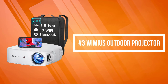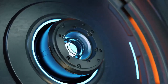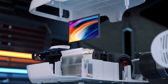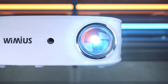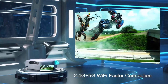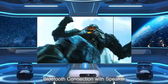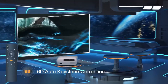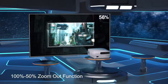Number three on our list is the Wimius Outdoor Projector. The Wimius features the fastest 5G and 2.4G dual-band Wi-Fi, making image and video transmission two times smoother than other 5G Wi-Fi projectors. It has a built-in Bluetooth 5.1 chip with an SRS sound system that can connect with most Bluetooth headsets and AirPods, storing every detailed sound effect to bring you into different sound scenes.